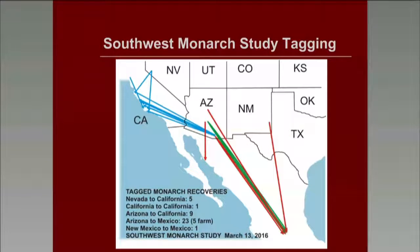These are some of our tagging recoveries. In Nevada, because of the interest in the Reno area, we were actually able to find more recoveries this year along the California coast — we have five in that area. In Arizona, most of our recoveries are going down to Mexico, although from the southeast part of the state, some are going to the California coast. So it appears we're having monarchs flying in both directions. New Mexico this year we also had a bending of the migration towards the west, with someone lucky enough to tag one monarch that was recovered in Mexico.